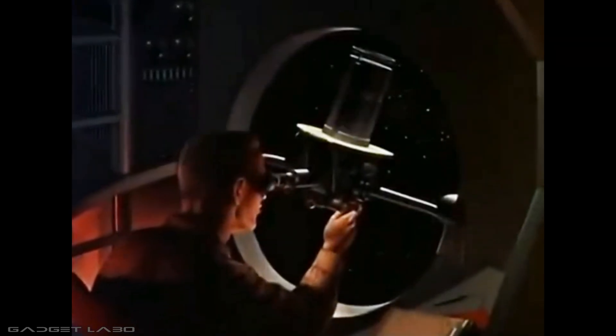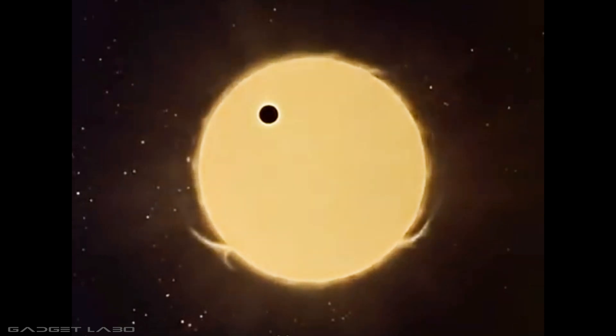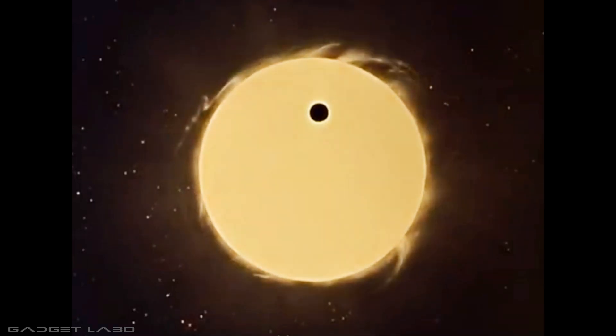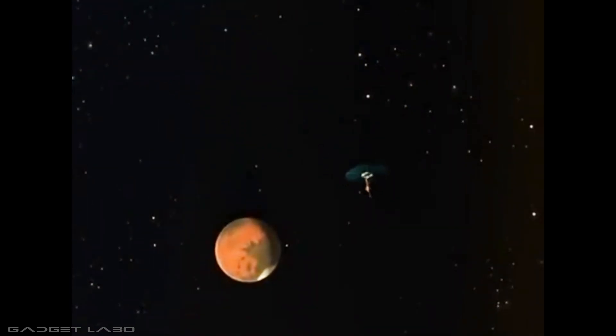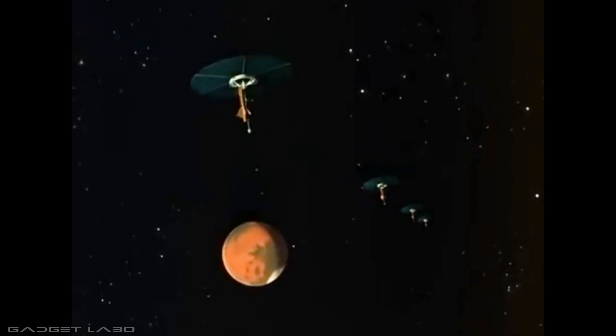At 7 months and 24 days, crew members witness a spectacular passage of the Earth across the face of the Sun. Three months later, the expedition is 700,000 miles above Mars, and the 45-day spiral in toward the planet has begun.